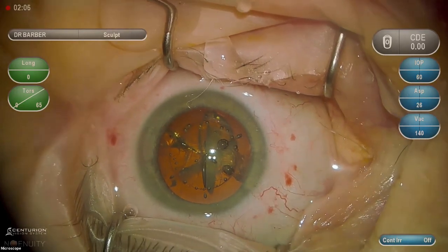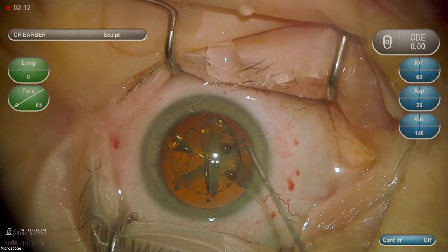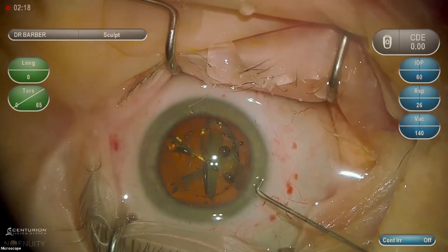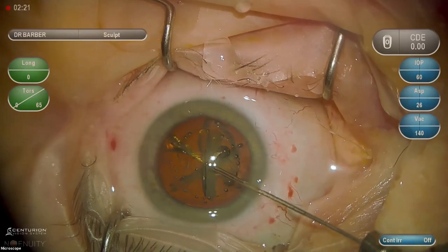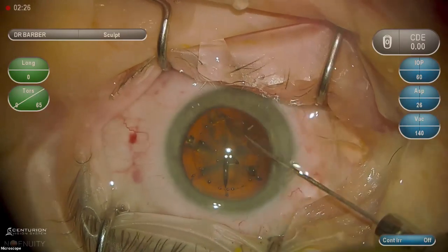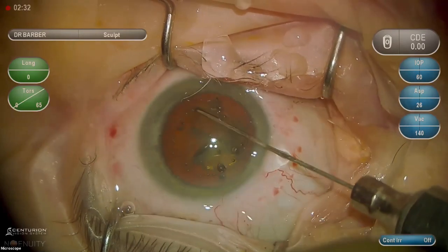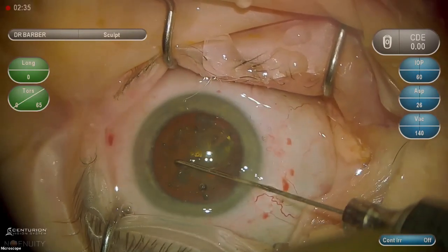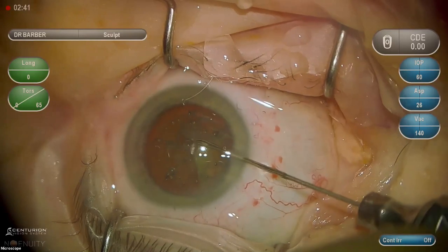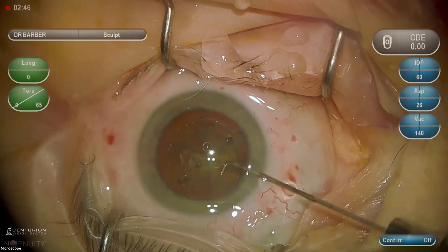If you haven't seen femtosecond cases, you might notice large air bubbles — those are created by the femtosecond laser and are posterior to the nucleus. They create a pneumo-dissection, so hydrodissection doesn't need to be as vigorous. I'm using a chain cannula for hydrodissection. The goal is to separate cortex from capsule and get a freely mobile, rotating lens. The chain cannula also lets you easily engage the nucleus to rotate the lens.